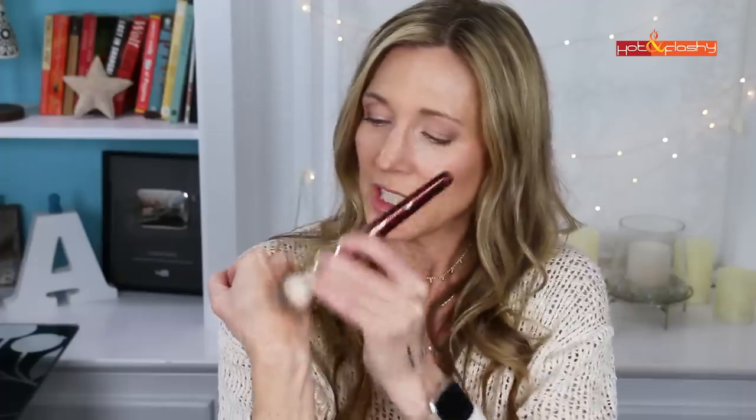Two of my Charlotte Tilbury favorites: the Hollywood Contour Wand, which I discovered this year and love for contouring because it blends so naturally. This is the light-to-medium shade — don't be scared when it first goes on because it looks really dark, but watch how beautifully it blends out. I use my BK 106 brush and it just gives you a subtle, natural flush of color. It's a really good product.